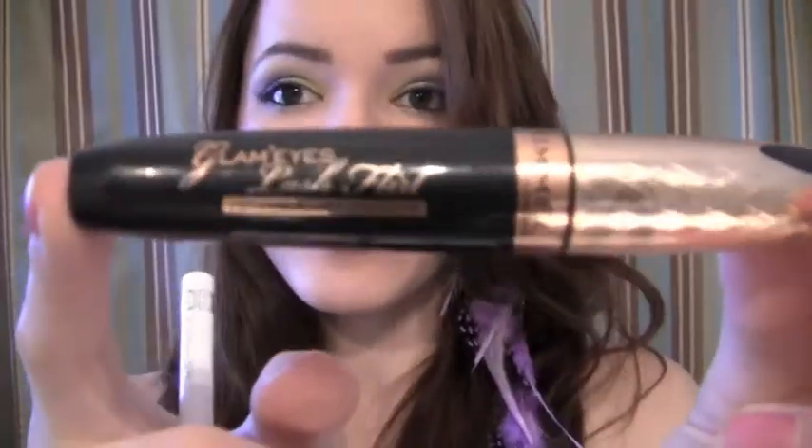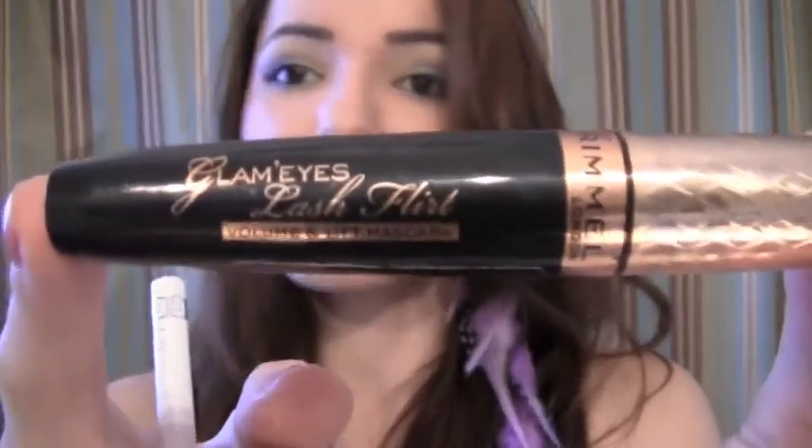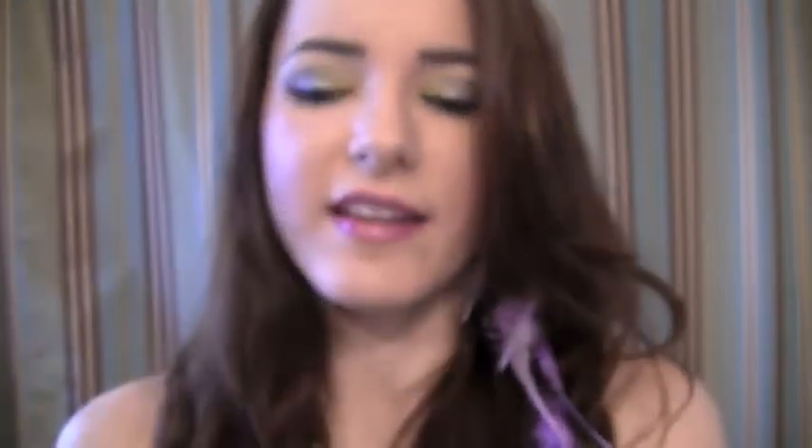The next thing is also from Rimmel London, and this is one of my favorite mascaras. I am in love with Rimmel London's Lash Flirt Volume and Lift Mascara. This is so amazing — I am in love.